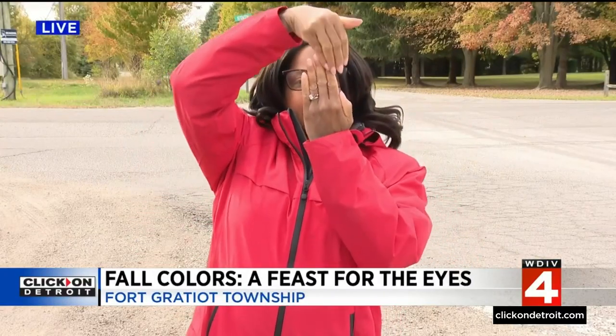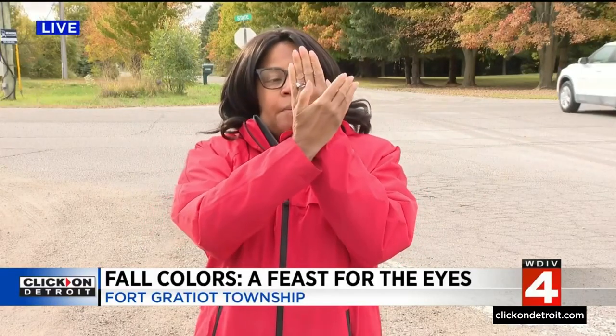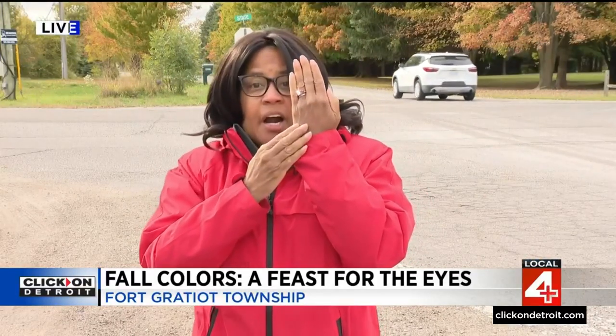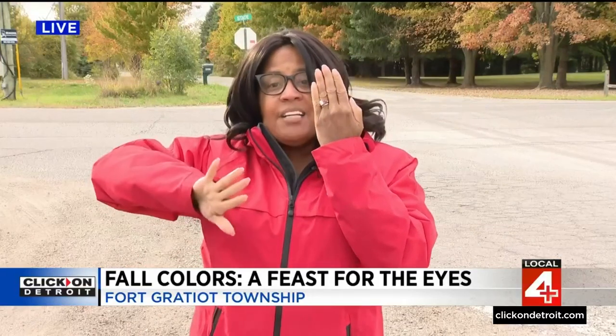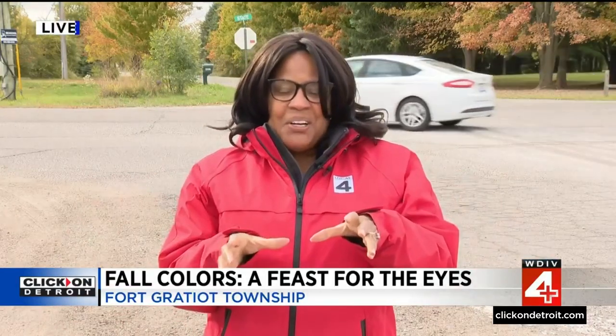At the moment, we are in Fort Gratiot Township. Pure Michigan has this great interactive map, and what it shows right now is that in this part of northern Michigan they're already reaching peak. But right here where we are, we're starting to go into peak this weekend all the way until October 16th. Jeff Jewell and I decided to drive around to give you a preview of what you're going to see.